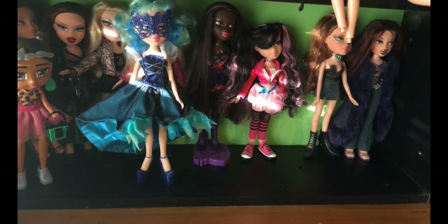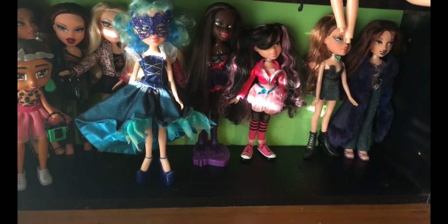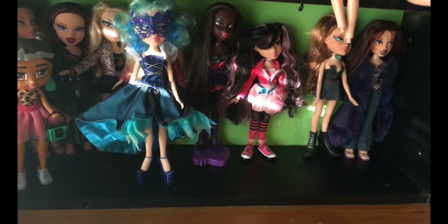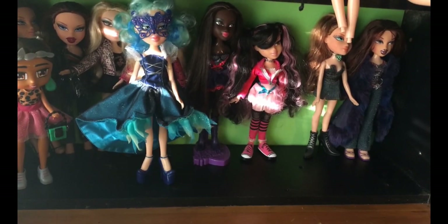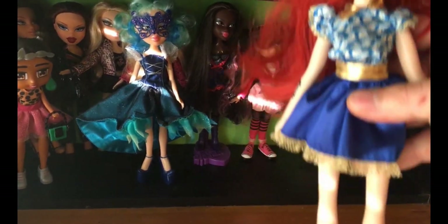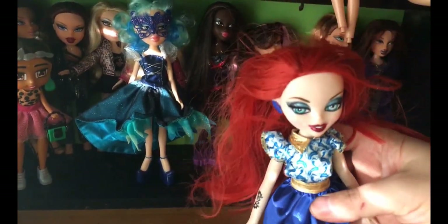The last two dolls are from the same shop. These are Bratzillas and this is the Maegana broomsticks. I don't know which line so you'll have to let me know.